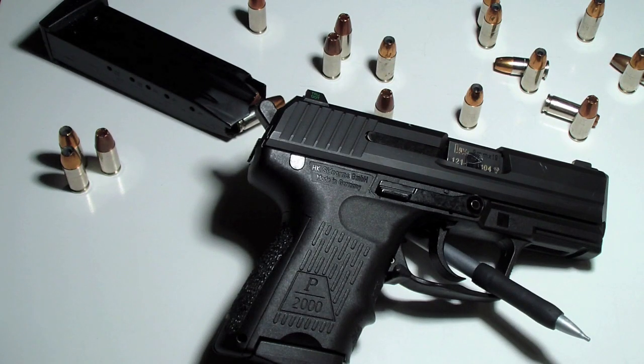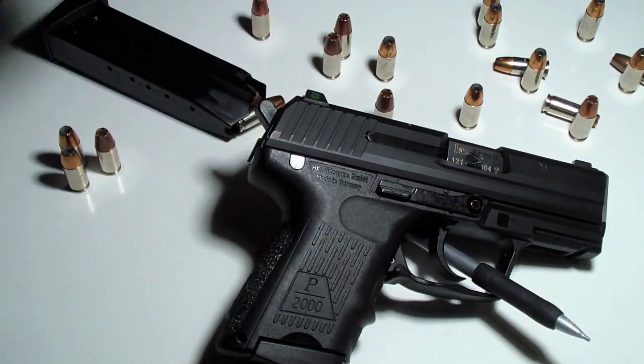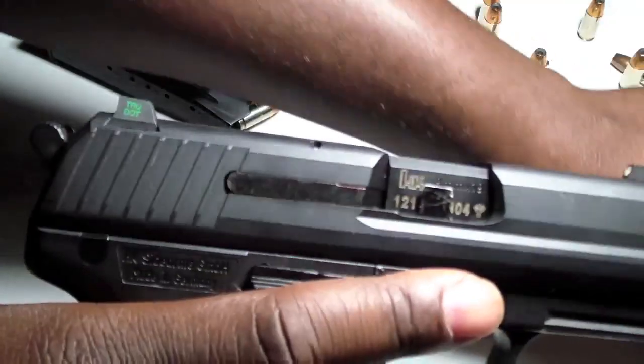I bought this gun because I was looking for a dedicated 9mm handgun. I wanted one because in the event things got chaotic, I knew I could always get my hands on 9mm. I do have a PM9, which is my carry 9mm handgun, but I wanted something a little more dedicated — not so small but not too big. I tend to stay in the compact to subcompact range, and this was my alternative to the Glock 26: my Heckler & Koch P2000SK.